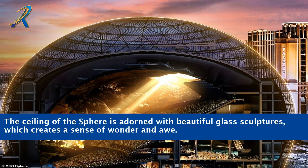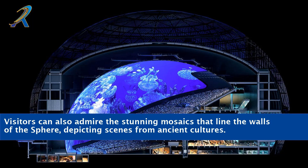The ceiling of the Sphere is adorned with beautiful glass sculptures, which creates a sense of wonder and awe. Visitors can also admire the stunning mosaics that line the walls of the Sphere, depicting scenes from ancient cultures.